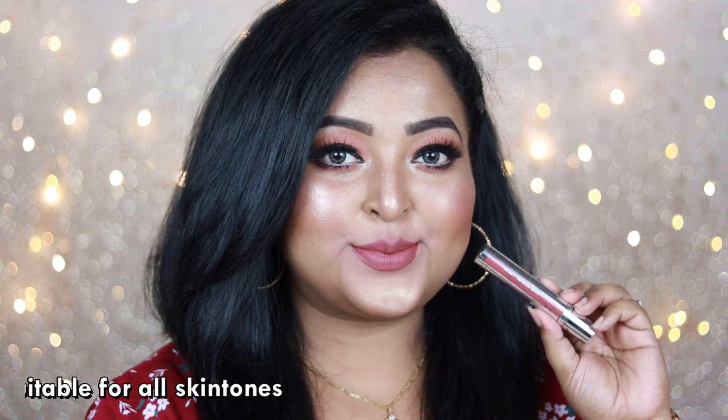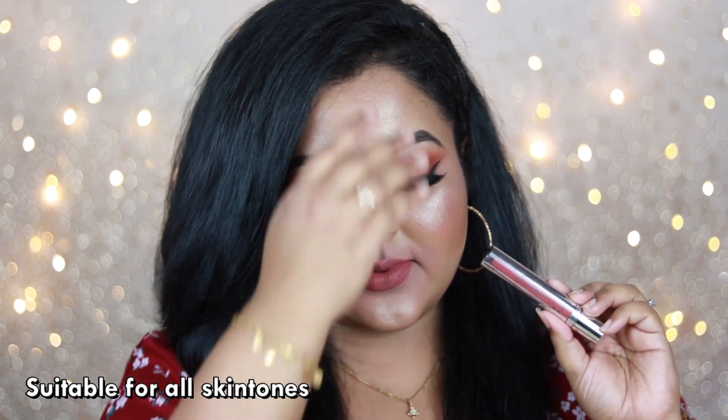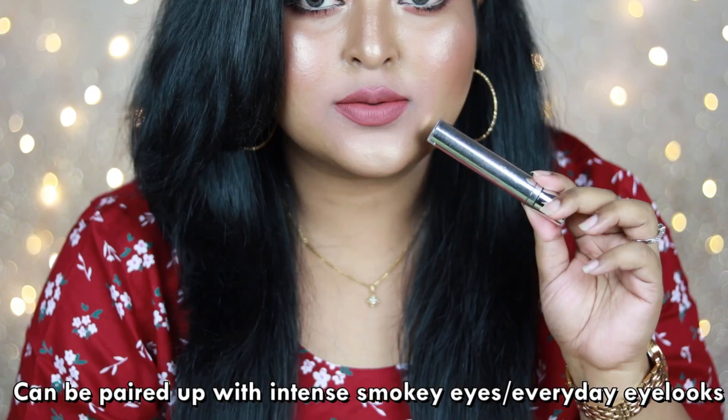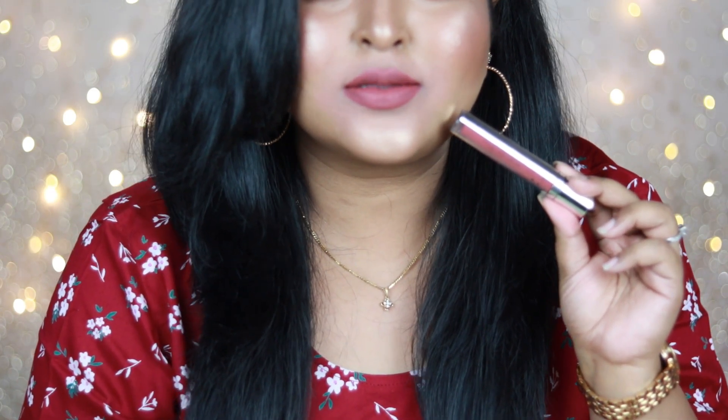It has hints of pink with warm undertone, going to suit all Indian skin tones. It's a little bit drying on the lips but not at all dehydrating, and it's also very long lasting. You can wear this lip color with your black smoky eyes, blue smoky eyes, or brown smoky eyes — it's so pretty, give this one a shot.